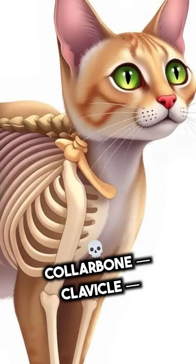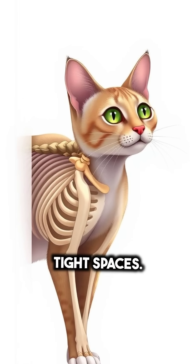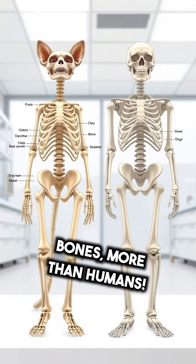Cats have a floating collarbone, or clavicle, not attached to other bones, so they can squeeze through tight spaces. Cats have 230–250 bones, more than humans.